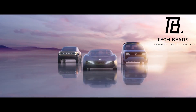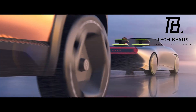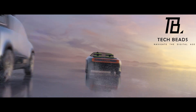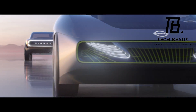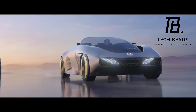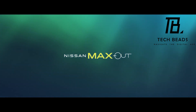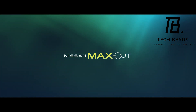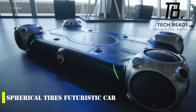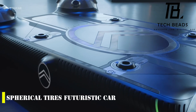Nissan's ambitious five-year, $17.6 billion electrification strategy, announced in November 2021, included the Max Out concept among several other futuristic designs. It's exciting to see Nissan turning these bold concepts into reality. The Max Out will be on display for several weeks during the Nissan Futures event, giving visitors a chance to see the stunning electric convertible up close. As more automakers shift their focus to electric vehicles, it's great to see Nissan pushing the envelope with such innovative designs.